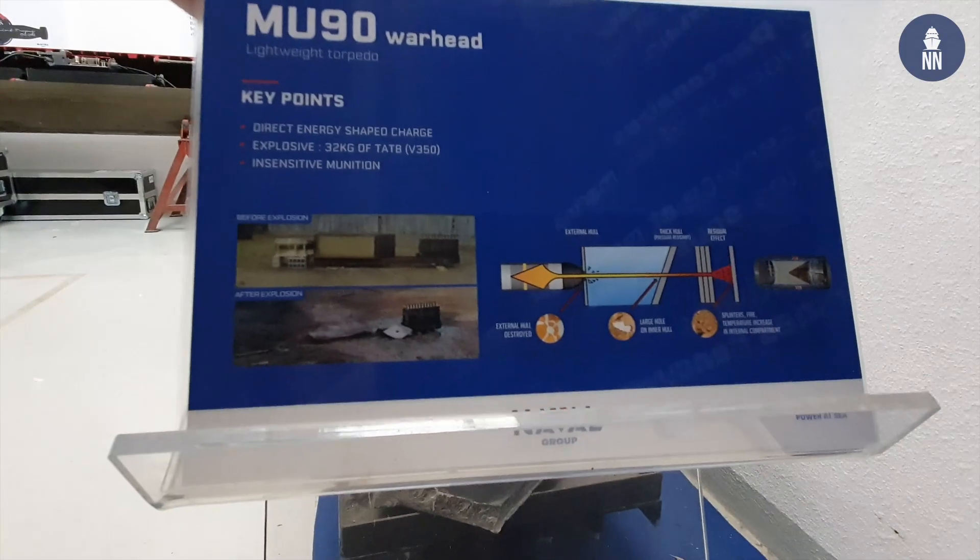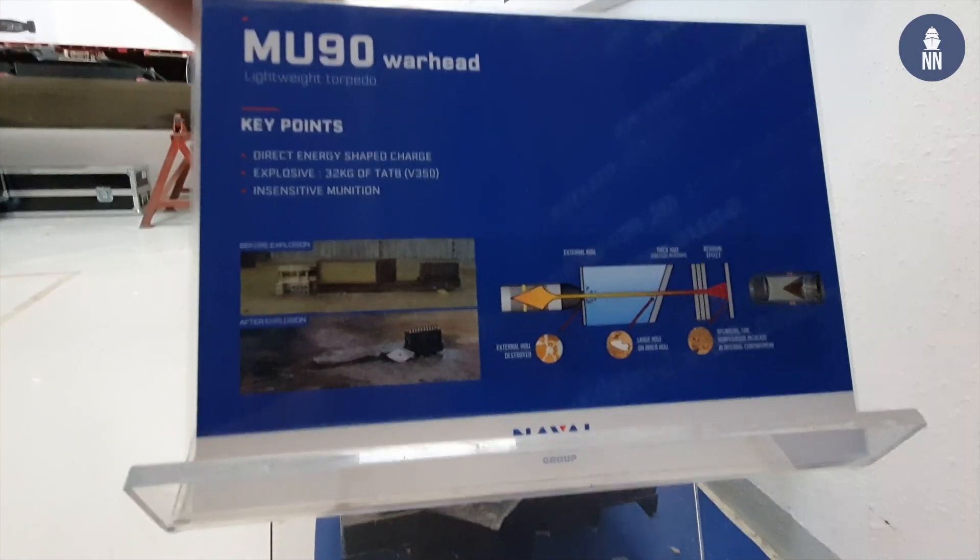The shaped charge of the MU90 was designed and qualified to kill a heavily protected submarine in very deep water, including double-hull submarines. So the shaped charge, upon impact, penetrates through the external hull, goes through the ballast, makes a hole in the thick inner hull, and then causes fire inside the submarine.